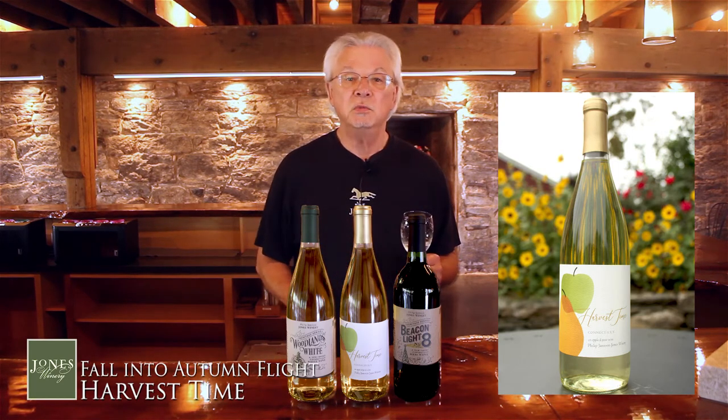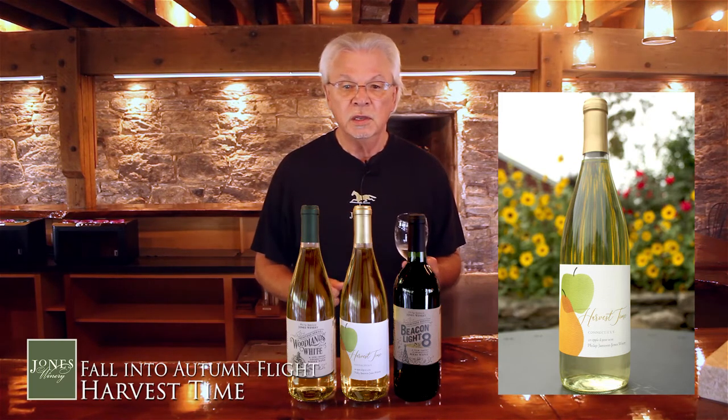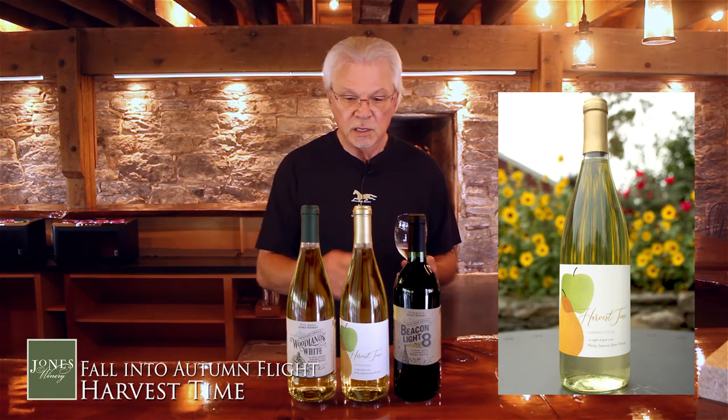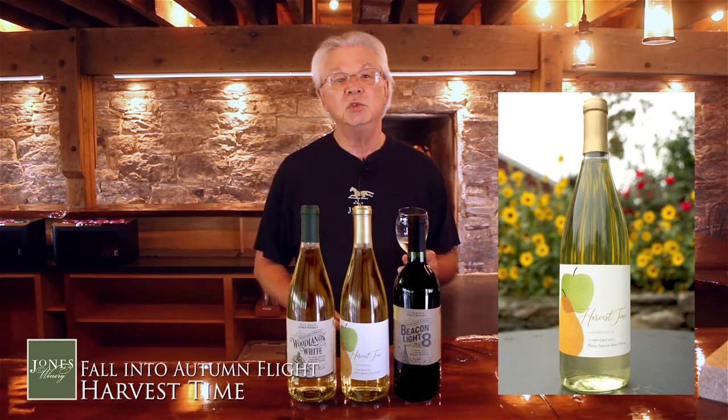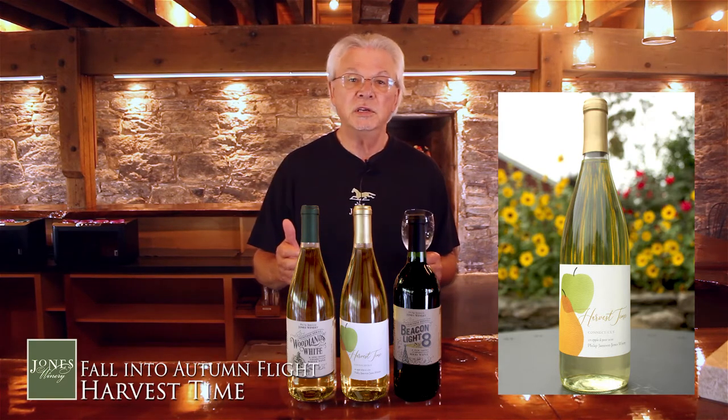When I first tasted this wine, I thought it was going to be more like cider, but it doesn't taste like cider at all. It's a wine, and you can really make wine out of pretty much any fruit if there's enough sugar. This wine has a little bit of sweetness and it's got apple and pear flavors, so I start thinking about what I'm going to enjoy this with.